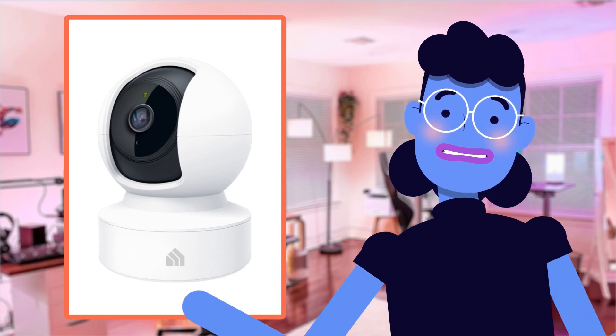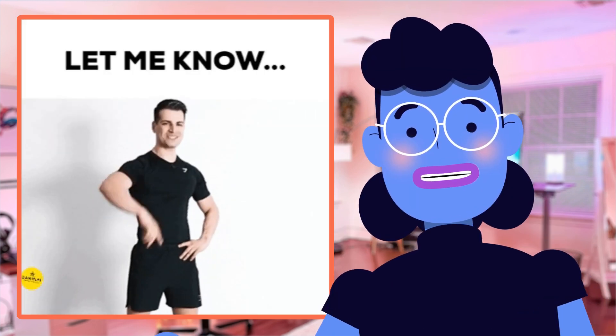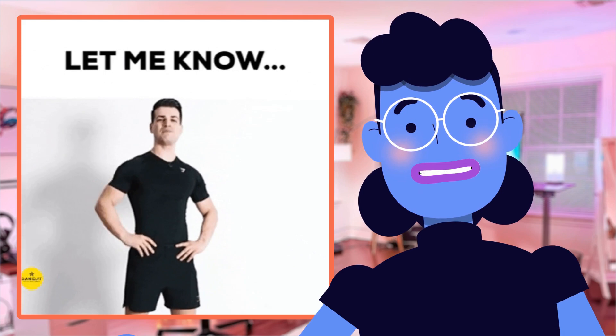Now doesn't this sound fantastic? Aren't these some amazing features that every homeowner needs? Let us know how you feel so far right down below in the comments section.